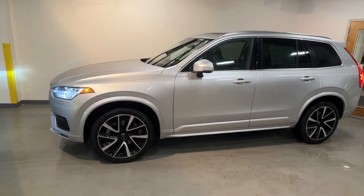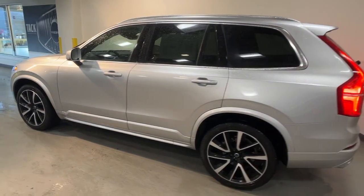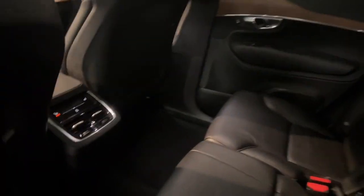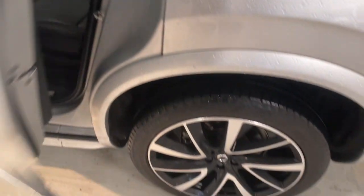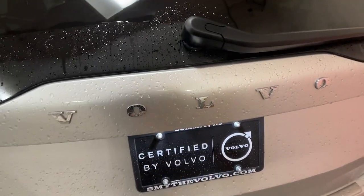Looking for your dream car? It could be the 2021 Volvo XC90. With less than 30,000 miles on the odometer, this vehicle provides excellent value. Here's an elegantly styled XC90 that's supremely comfortable, secure, and satisfying to drive.